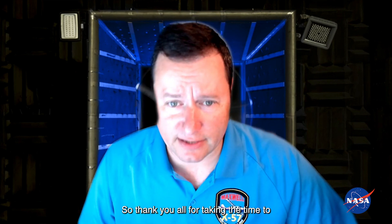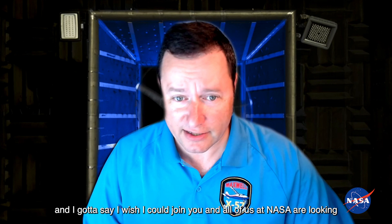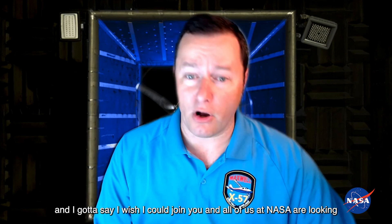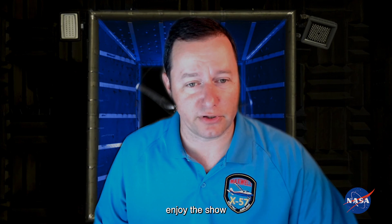Thank you all for taking the time to listen about this project. I hope you have a great time at Oshkosh. I wish I could join you, and all of us at NASA are looking forward to being there and seeing you all next year. Enjoy the show.